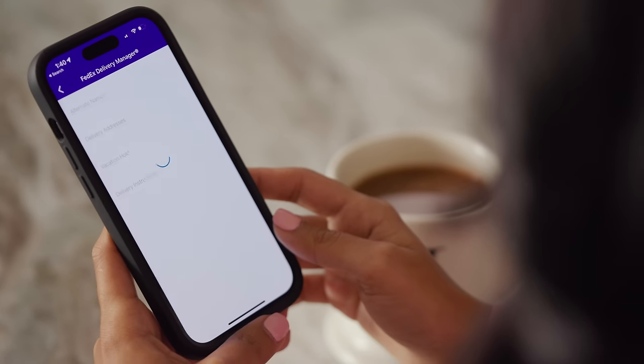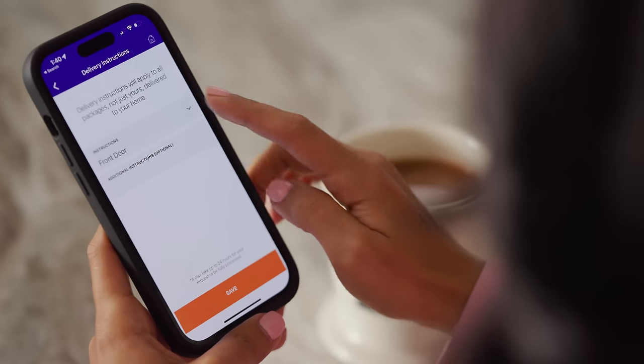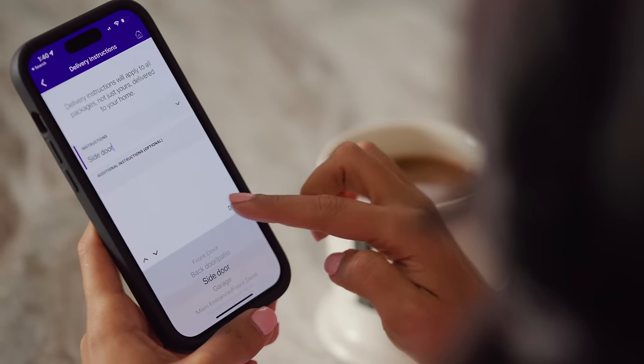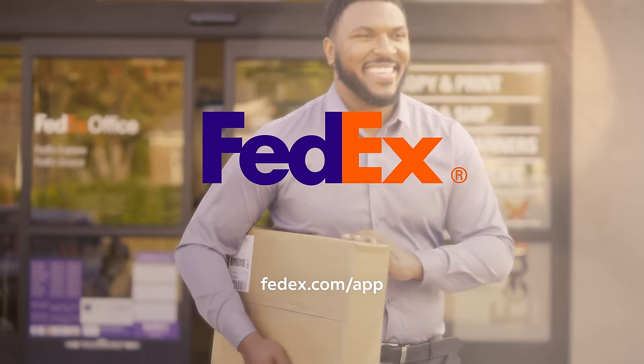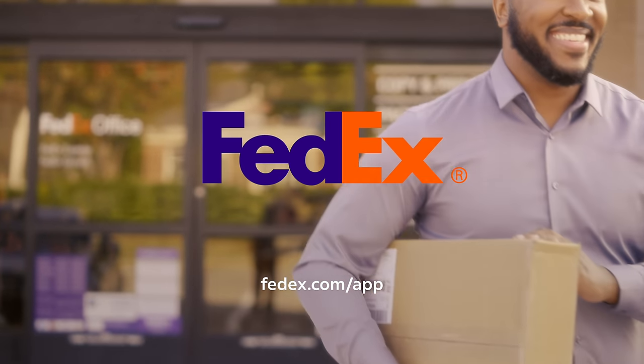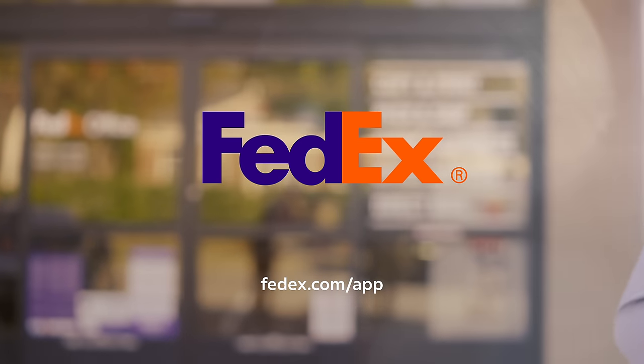FedEx Delivery Manager helps you adjust shipments to fit your busy schedule, like requesting packages to be delivered to your side door and verified with a photo, or even to a convenient FedEx office location. Download the FedEx mobile app and sign up for FedEx Delivery Manager to take more control of your shipping.